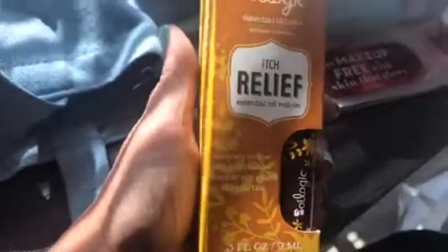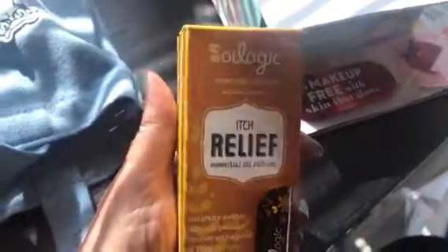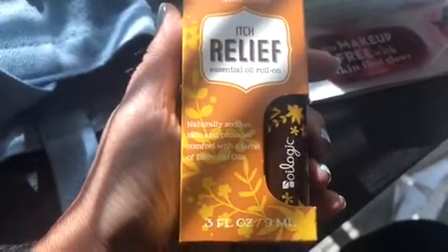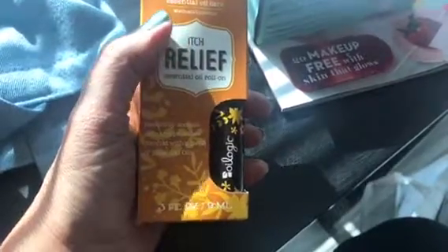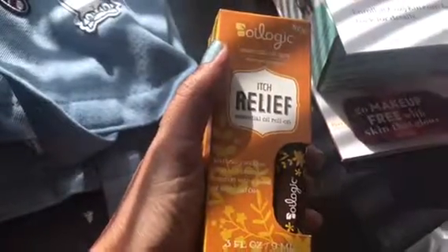Another great sponsor — I'm going to be having some more items that I'll have a blog review on. This is Oil Logic, and they make essential oils. This one is for itch relief — it says it naturally soothes skin and provides comfort with a blend of essential oils. They also make a lot of different other essential oils, so if you keep tabs on my website, I'm going to be having a blog post with a lot of their products.